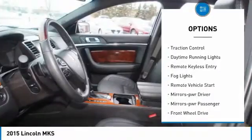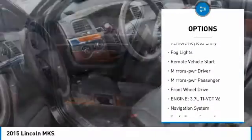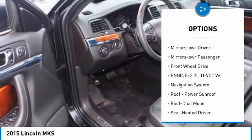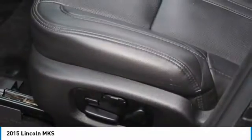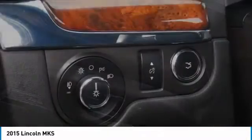Aluminum wheels, heated side mirrors, traction control, daytime running lights, remote keyless entry, fog lights, remote vehicle start, mirror memory, power mirrors, passenger FWD.